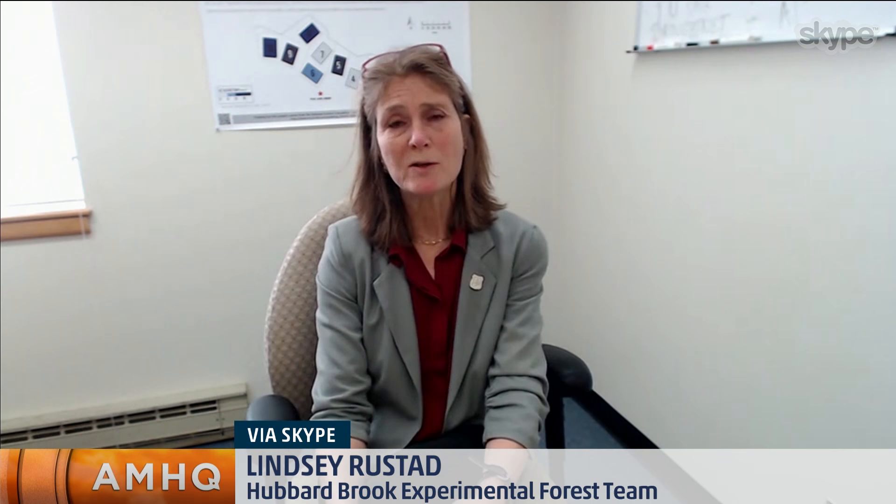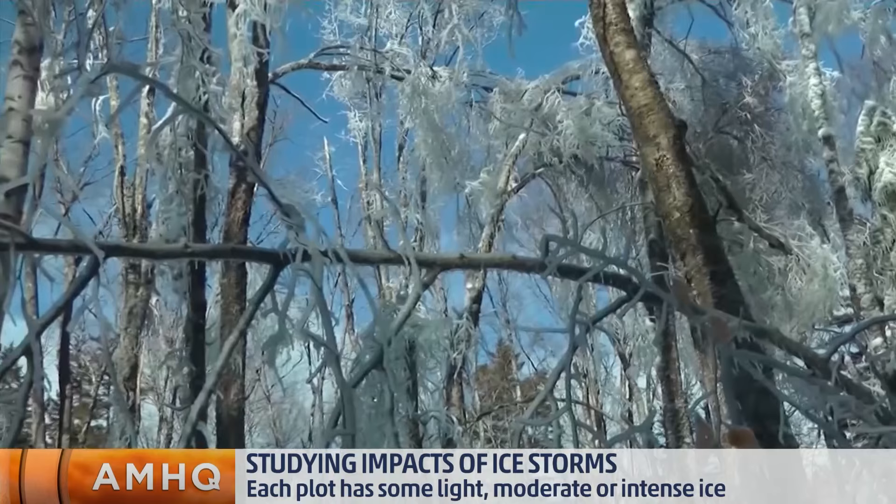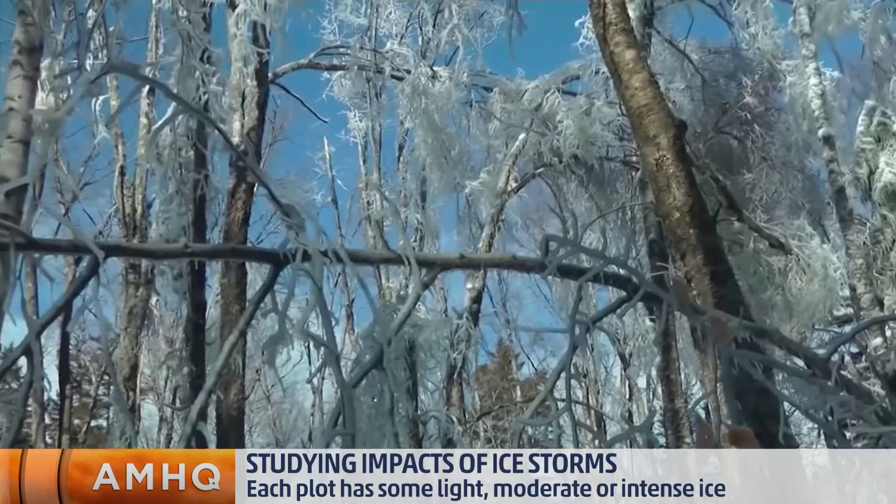We spent two years icing. We iced eight of our plots last year and got our ice accretions, and we iced a second set of plots in January of this year — another half-inch ice storm. Now we're in the process of looking at results to see how these plots respond over time, short-term and long-term. We're looking at the amount of debris that comes down — fine woody debris, coarse woody debris — and the cascade of response in soils, water, vegetation, even birds and bugs.